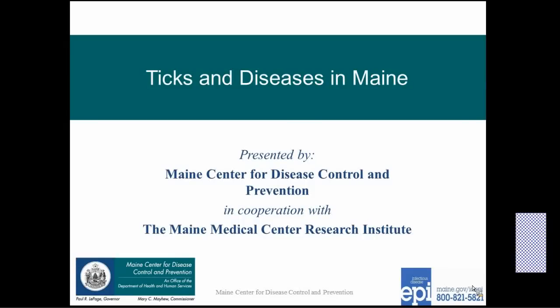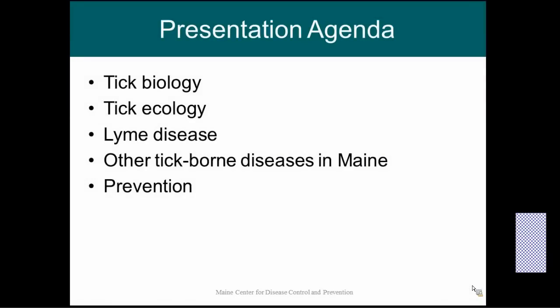Hi, my name is Sarah Robinson. I'm an epidemiologist here with the state of Maine and I am going to talk to you today about ticks and the tick-borne diseases that they can carry here in Maine. The things we're going to talk about include tick biology and ecology, Lyme disease and other tick-borne diseases in Maine, and we are going to end with prevention.